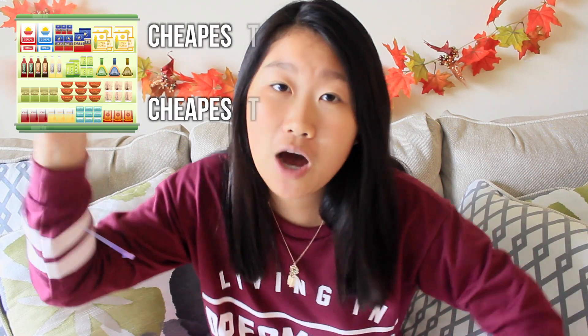Number two: when you go shopping, the cheapest items will not be at eye level but on the top or bottom shelves. Number three: during the colder months I really like drinking tea, so here are some benefits.